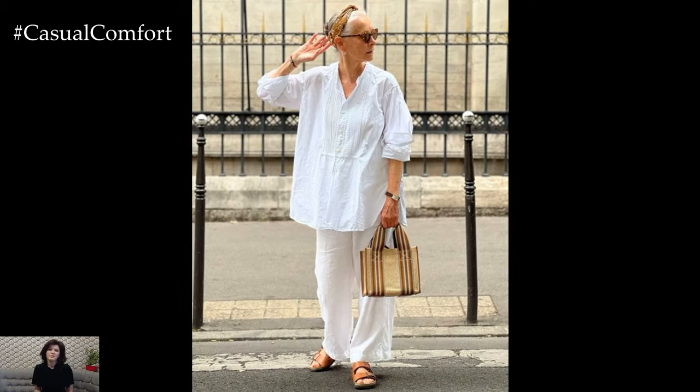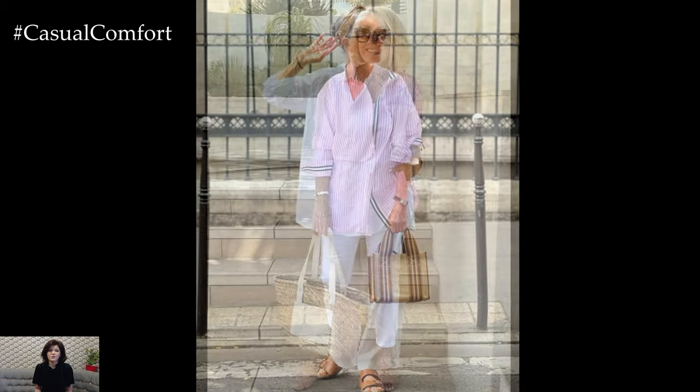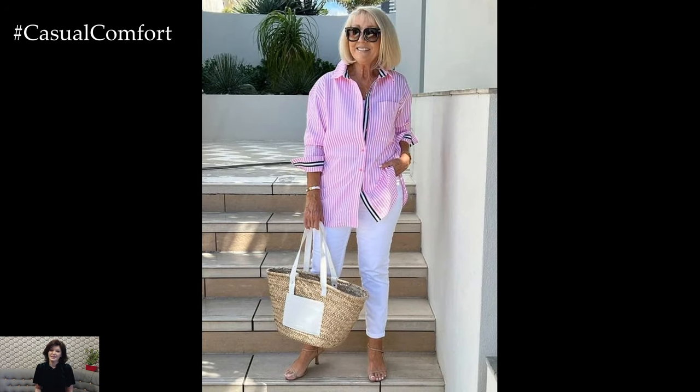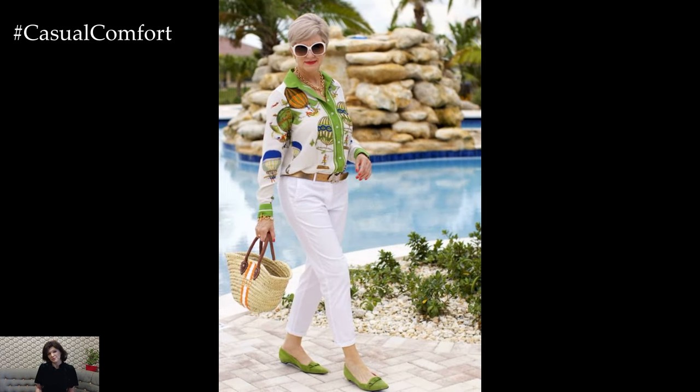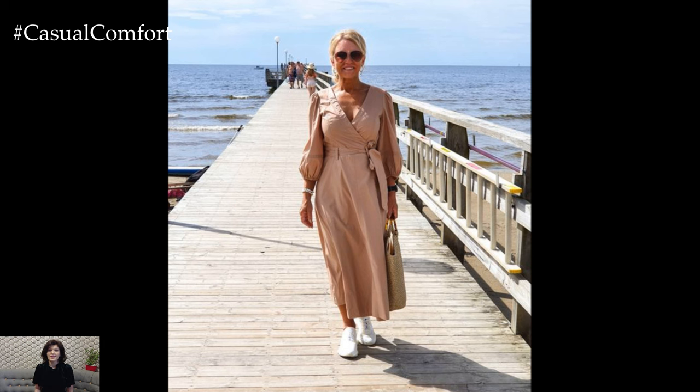Choosing the right fabrics is essential for maintaining comfort and elegance in hot weather. Natural, breathable materials like cotton, linen, and bamboo are excellent choices as they allow air to circulate and wick moisture away from the skin. These fabrics are not only comfortable but also look effortlessly stylish.